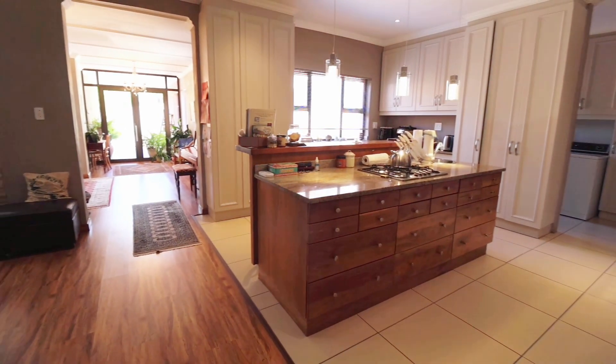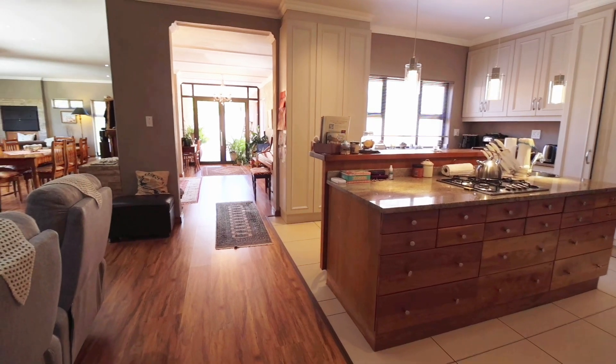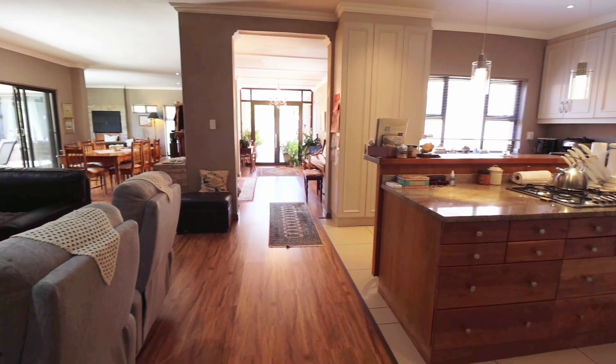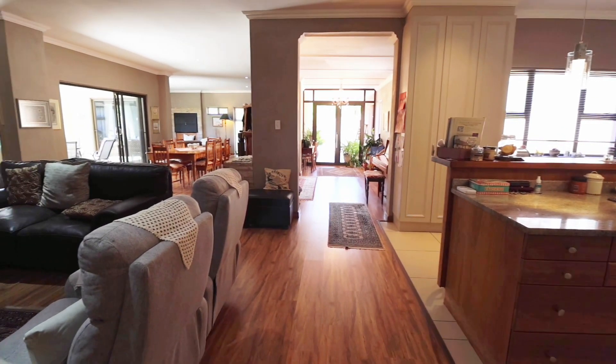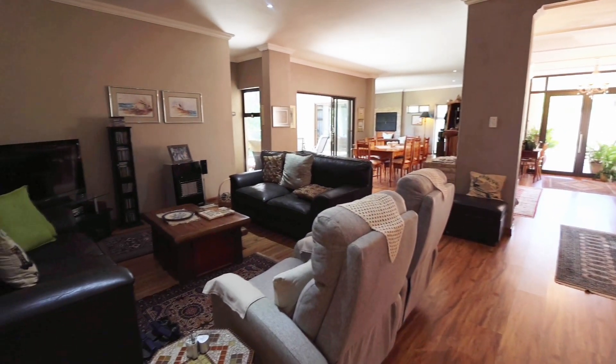In this house, the kitchen truly is the heart of the home. The wooden centre island contrasts beautifully with the painted cabinets. The scullery is discreetly out of sight and offers space for a dishwasher, washing machine and tumble dryer.